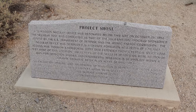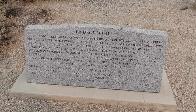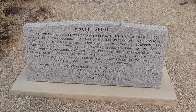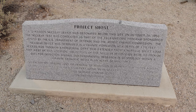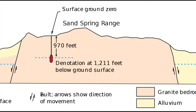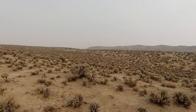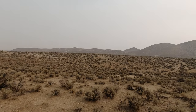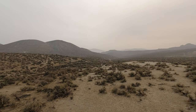On October 26, 1963, a 12-kiloton nuclear device was placed about 1,200 feet underground and detonated at this site. The idea was to test the nuclear device in a seismically active area so that they could learn to better differentiate between an earthquake and a nuclear test in the future. This area, about 30 miles east of Fallon, Nevada, was chosen due to its relative desolation and the fact that it was very seismically active.